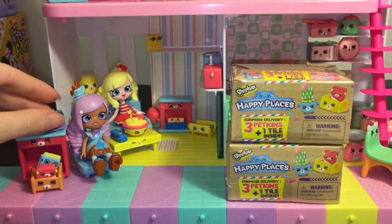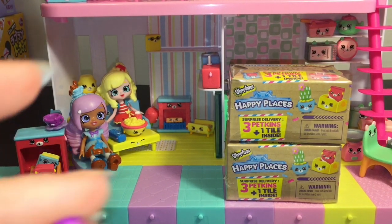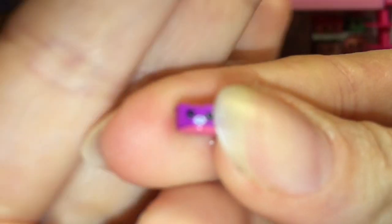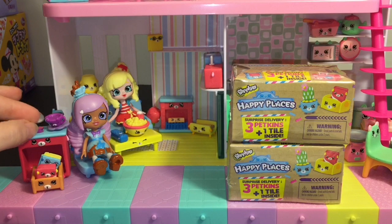Her accessories include this teacup and saucer — really cute, we'll set that next to her so she can have her cup of tea close. Those are tiny, but it gets tinier! She also comes with this adorable little puppy Petkin cookie. It is so small but it still has its face. There we go — she can enjoy her little cookie.